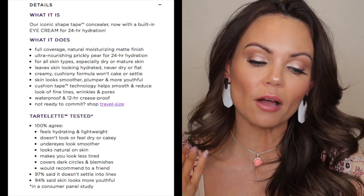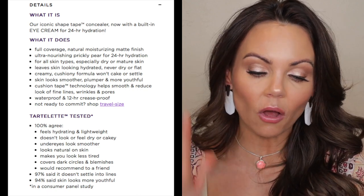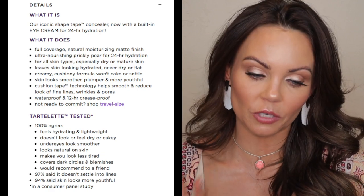It also comes in a travel size, which is pretty awesome. I will show you guys how it applies, do a wear test, show you what it looks like in natural daylight six hours later, and then do a 12-hour check-in so you can see how it wears. But right now I'm going to share with you why I love it and how it compares to other popular concealers on the market.